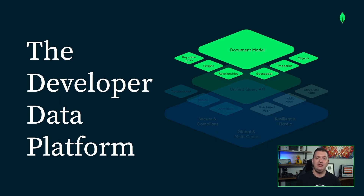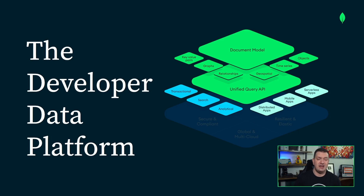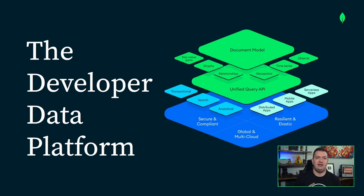There's also a unified query API which ties together many other features, such as transactions, analytics, distributed mobile and serverless apps, and Lucene-powered full-text search capabilities built right in. And all of this is built on top of a secure, resilient, elastic, global, multi-cloud — all of the buzzwords — infrastructure. So it's not just MongoDB; it's a full developer data platform.